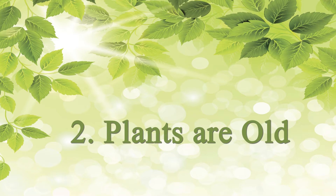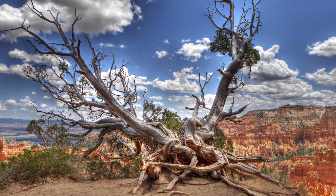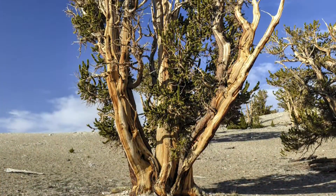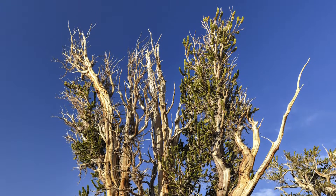A lot of people might not realize that some of the oldest organisms on Earth are actually plants. For example, the bristlecone pine — if you're ever out in the desert southwest, you'll see these pine trees that are all gnarled and look like they're half dead, but they've still got some leaves at the top and have been alive sometimes 10,000 years.